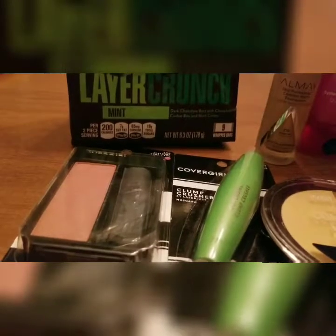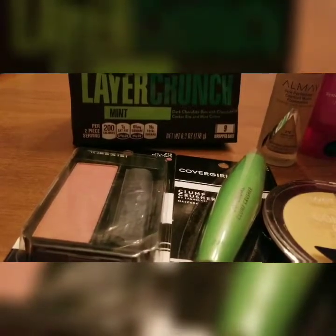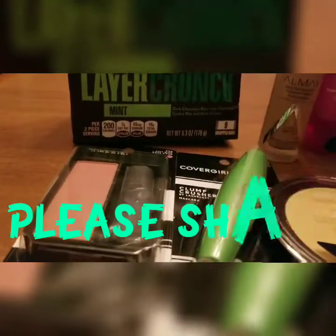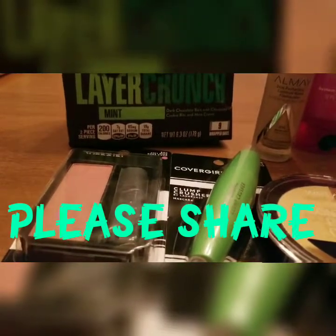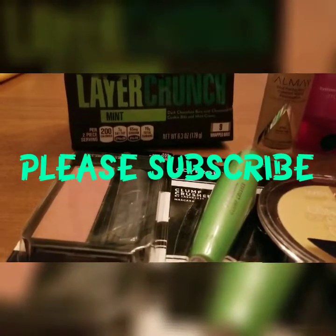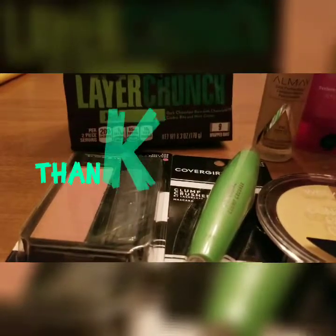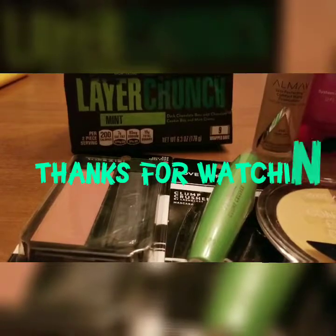Sometimes you've got to spend some to make some, but I still believe that was a deal. Please share, share, share because coupons don't last very long — this deal goes off Sunday, so there are two more days left. Please like, share, and subscribe. Thanks for watching!